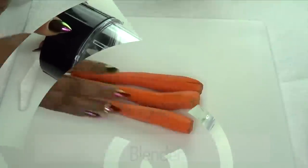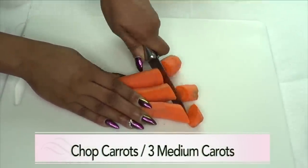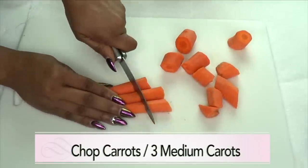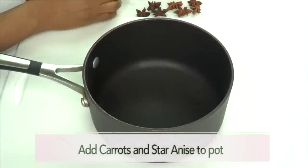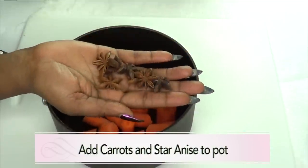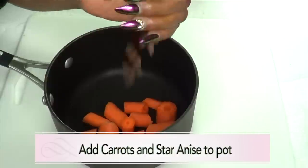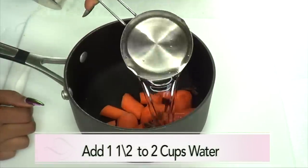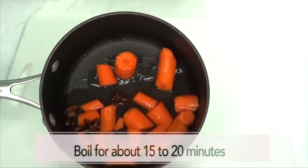To prepare our carrots, we're going to boil them, so chop them up. Here we have our pot — put the chopped carrots in, then add about four star anise and throw them in with the carrots. I'm going to add a cup and a half of water to the carrots and anise.